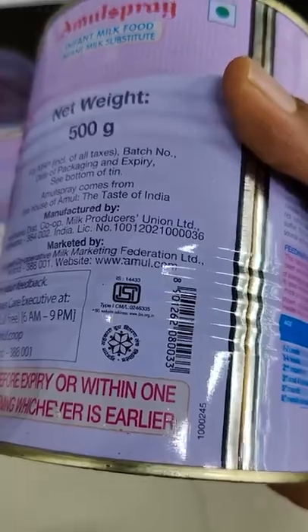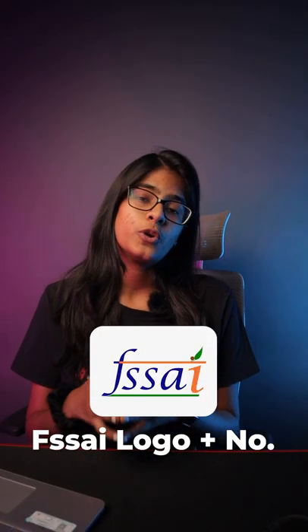The ISI mark is mandatory for limited food items such as infant food, milk powder, and mineral water. The FSSAI logo and license number is on every packaged food item.